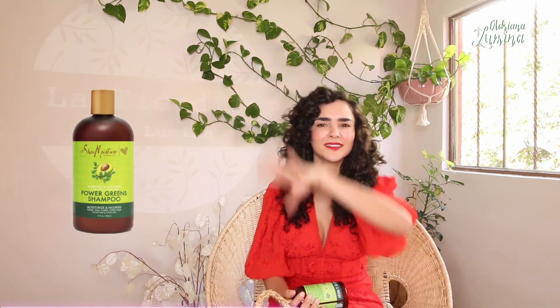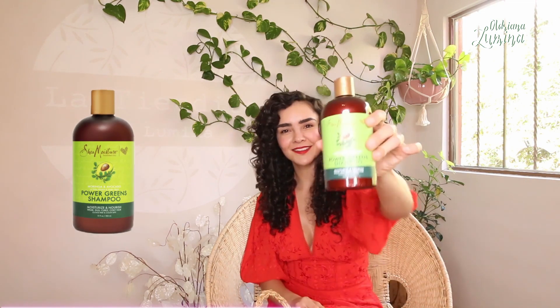Transitioning hair, gray hair — what happens to gray hair? It dehydrates much easier because gray hair is usually porous. Hair in transition also tends to be unbalanced and porous. So this avocado and moringa shampoo is the one you need.